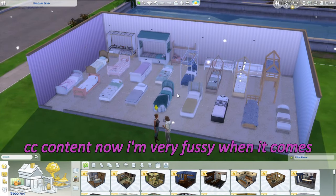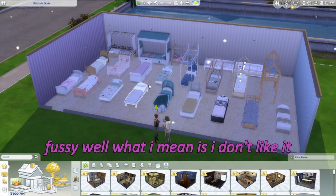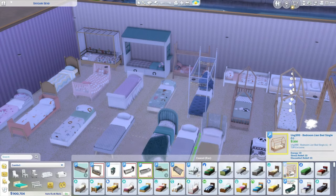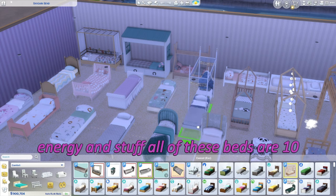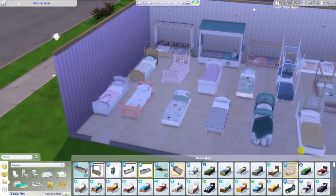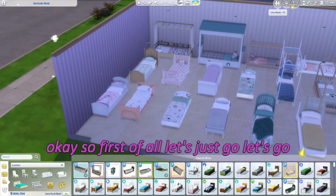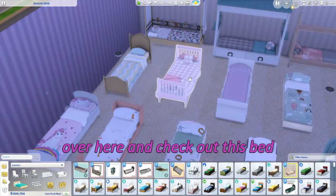I'm very fussy when it comes to custom content. What I mean is I don't like it when a bed only gives like 4 energy — but all of these beds are 10 energy, seriously all of them, which is amazing. Because what Sim child doesn't need full sleep?